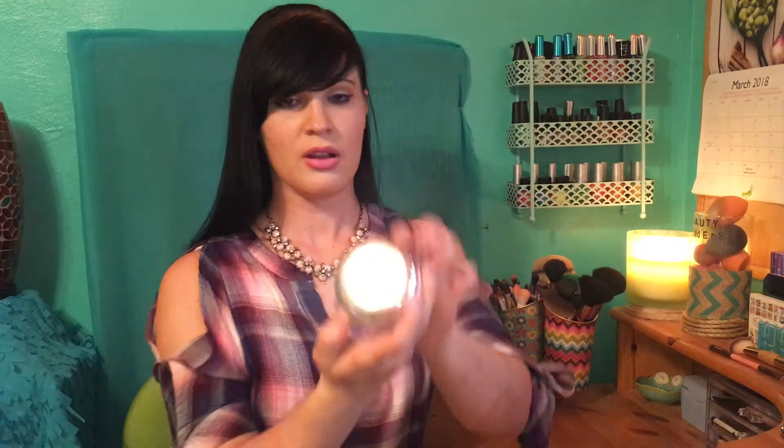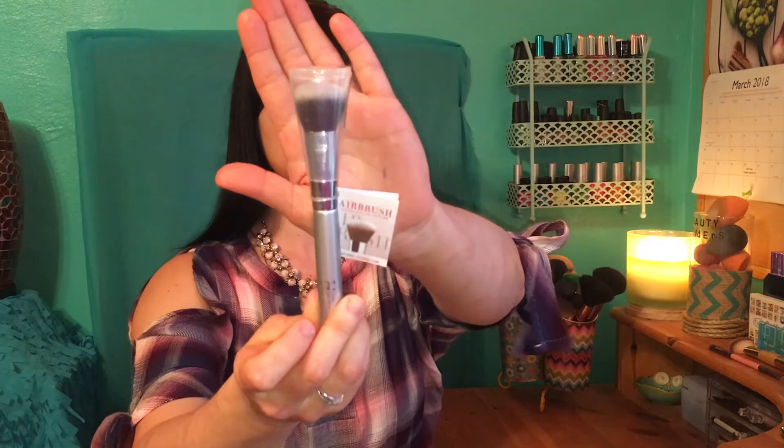Then I picked up the IT Cosmetics Confidence in a Compact in the shade Light. It's basically a foundation in compact form. I've never tried this brand before, so I'll have to review it for you guys later. I'm swatching it here and it looks like a really good match for my skin. I also picked up the IT Cosmetics foundation brush, which was also on sale.